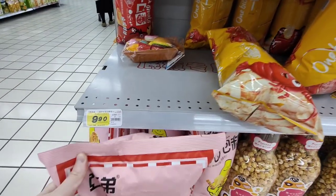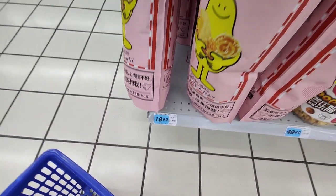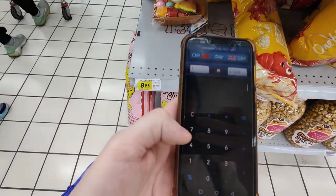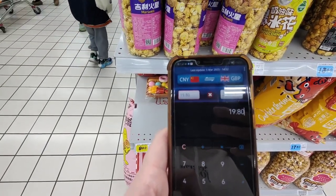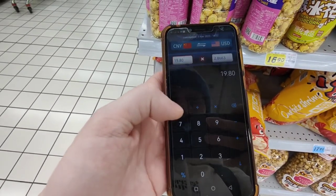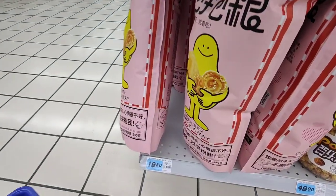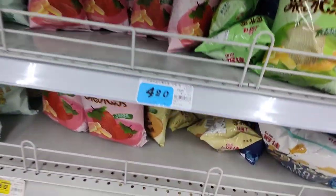It's absolutely huge and it's 19.80 renminbi. In British pounds 19.80 is around two pounds and thirty-eight pence. In American dollars it's around two dollars and eighty-seven cents more or less for all that goodness.